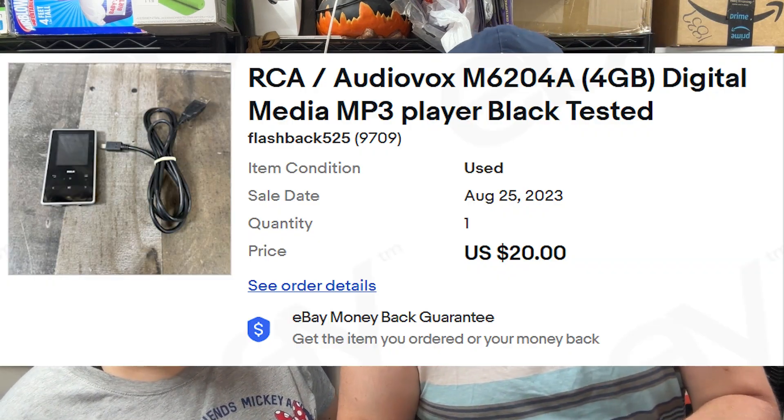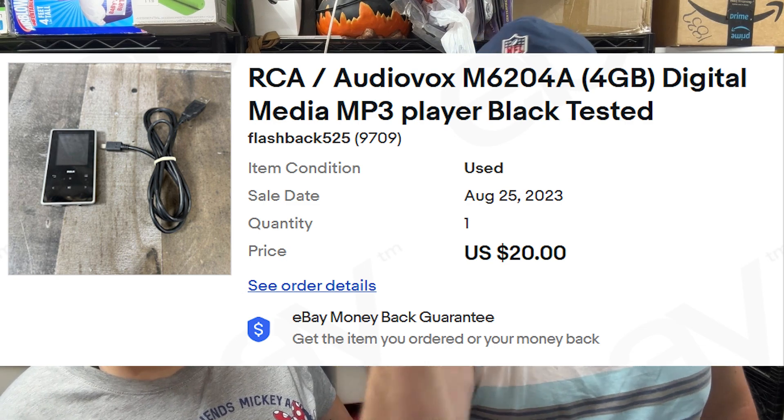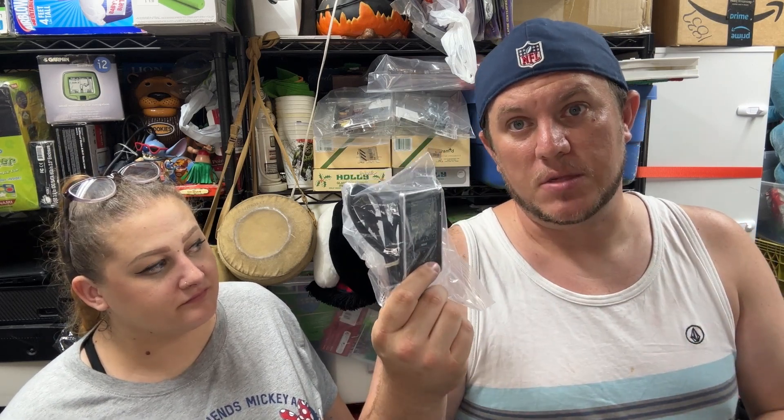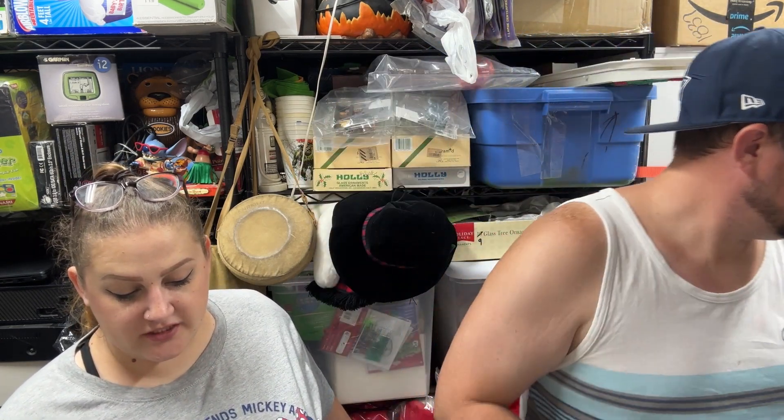We have this RCA AudioBox media MP3 player that sold for $20 shipped. Look out for other MP3 players beyond iPods — RCA, even the Coby ones from Walmart, Sandisk. This one didn't sell for a ton, but if you get these at garage sales for a buck or two, they often have value. I just bought a brand new sealed RCA one for $10 that'll probably go for $60. Then a Sony remote control for an AV system sold for $17 shipped.